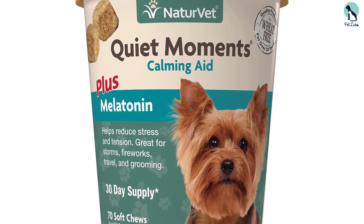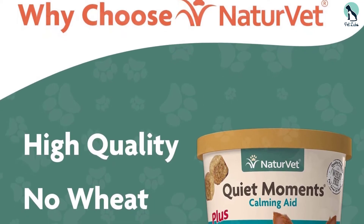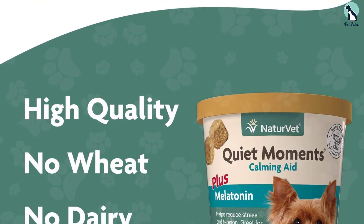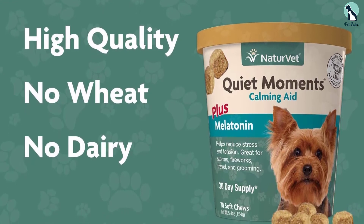To keep your dog calm and anxiety-free during fireworks and storms, keep a jar of these around. They taste great and are wheat-free. The resealable jar keeps them fresh, and we like that it comes with a 30-day supply of soft chews.